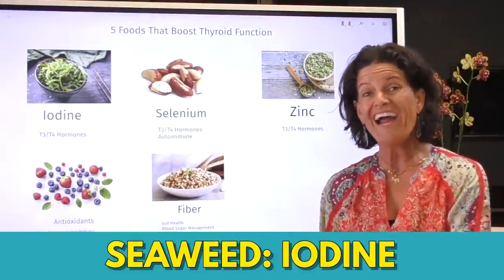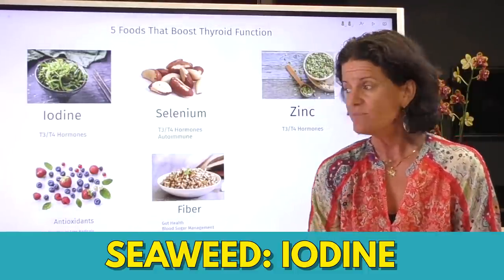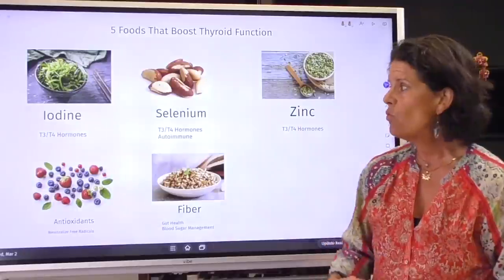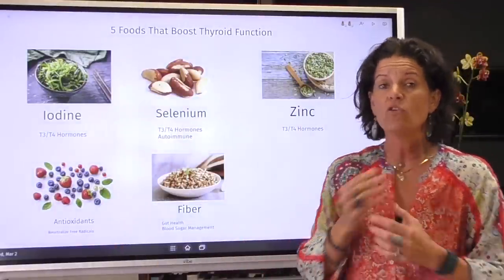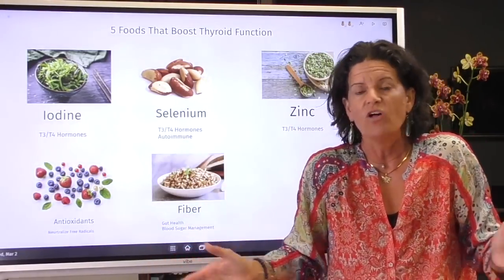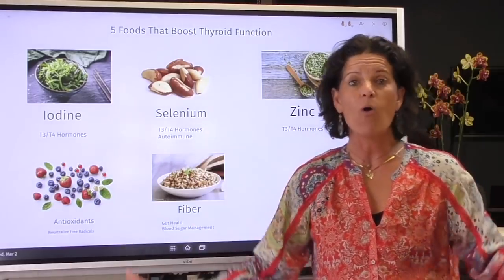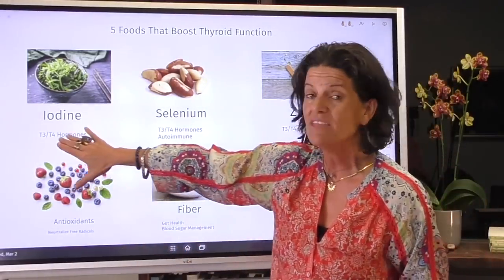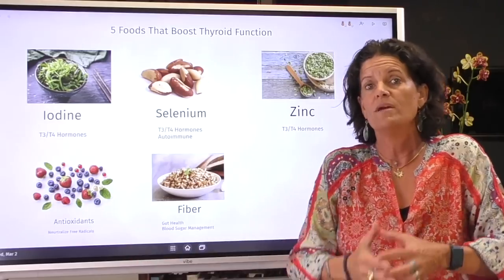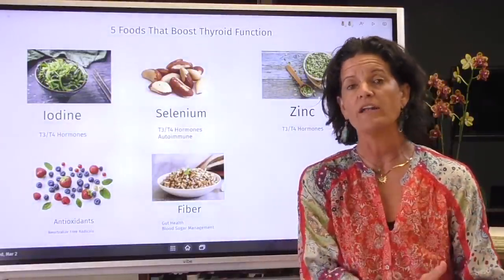First food: iodine, which you can find in seaweed. Make sure you are getting clean seaweed — it should be organic and tested for heavy metals, because seaweed can hold on to heavy metals. Your body does not make iodine, so you have to bring it in from an exogenous source. With proper amounts of iodine, your thyroid is going to be able to make T4, and a little bit of T3. Notably, the numbers 4 and 3 in T4 and T3 tell you how much iodine your body needs to make those hormones — iodine is literally in the hormone name.